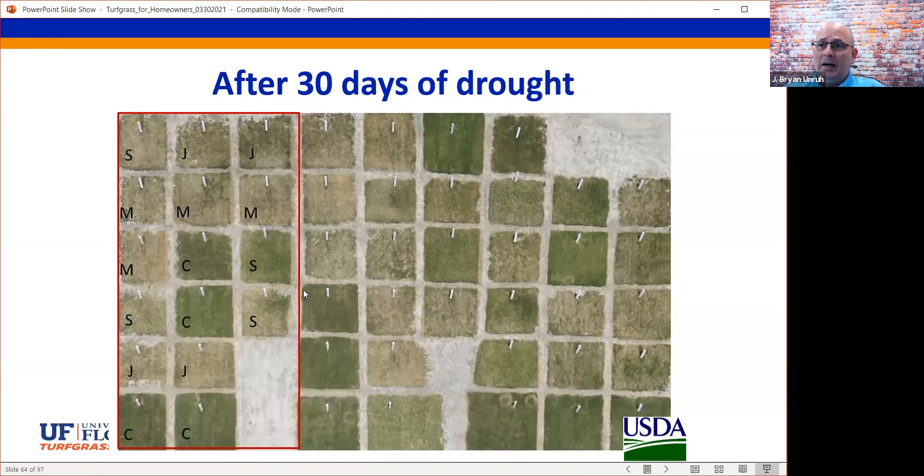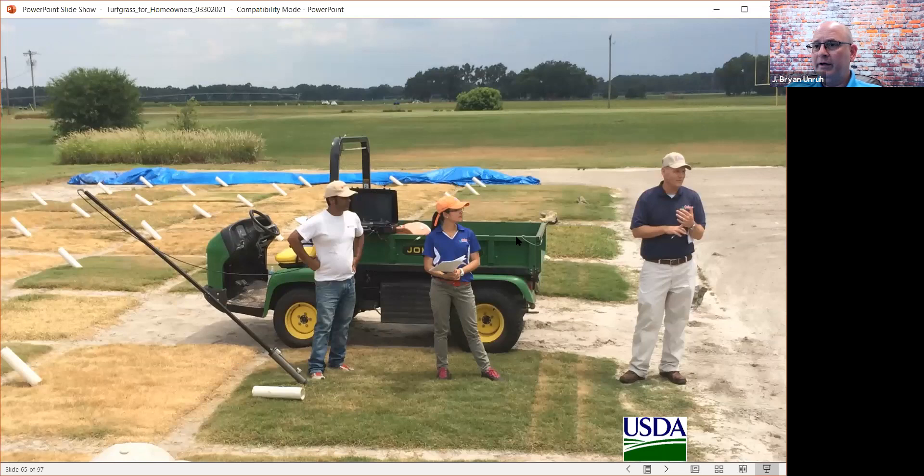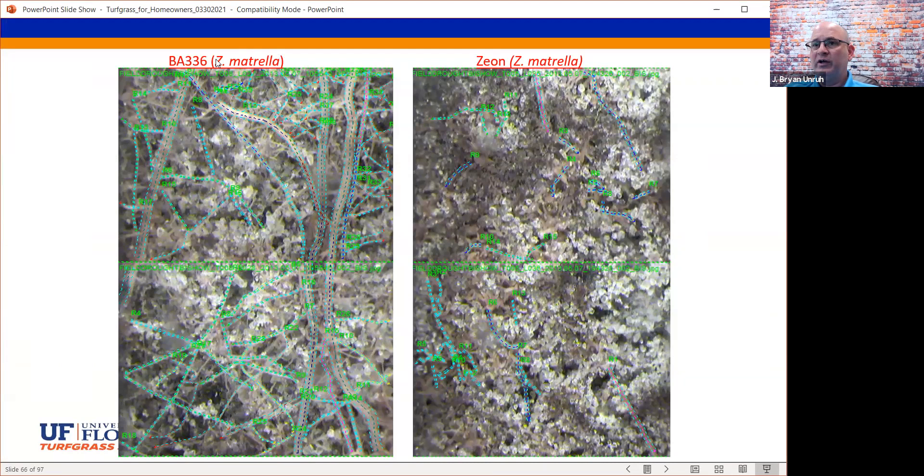We've done a lot of work on drought. These are 30 days of drought research plots. Those white tubes sticking up are minirhizotron camera systems — a very expensive camera that takes pictures of the root system. We studied root development of all different grasses. Looking at Zoysia matrella BA336 versus Zeon, which was the industry standard, the experimental line had tremendously more roots than the industry standard. These are the kinds of things we look for when developing new grasses.